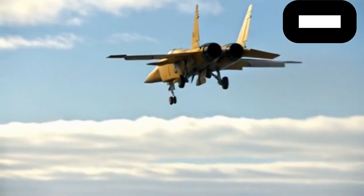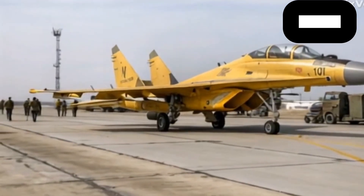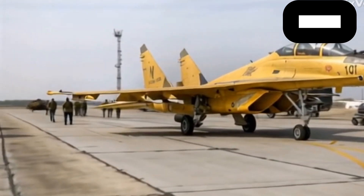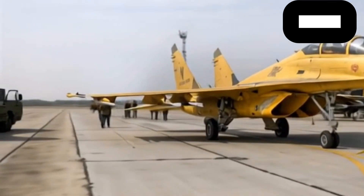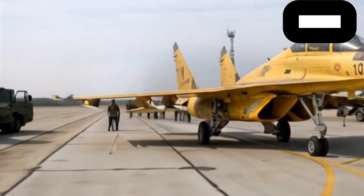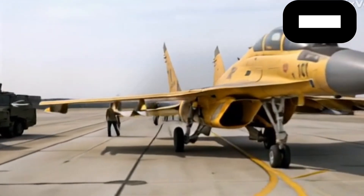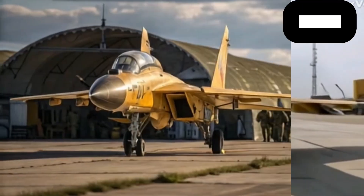When you first stand in front of the MiG-35, the exterior immediately communicates power. The body is crafted with sleek aerodynamic lines, blending modern stealth shaping with the heritage look that MiG fighters have carried for decades. The jet has a commanding presence with its wide wings, twin tail fins, and aggressive stance on the runway. The matte finish and coatings are designed not only to give it a futuristic look but also to reduce radar visibility.